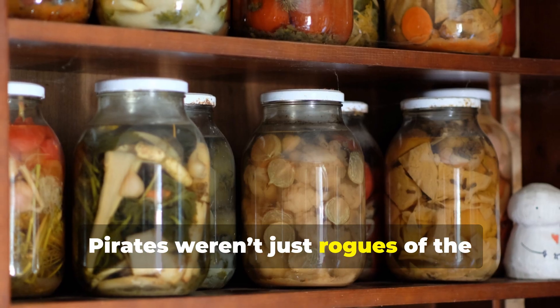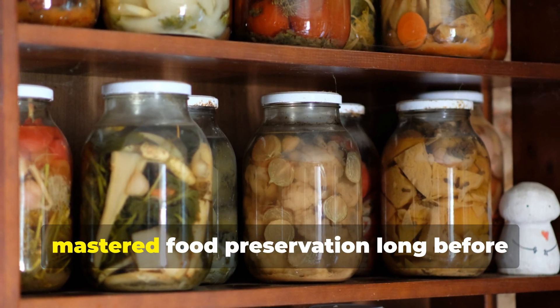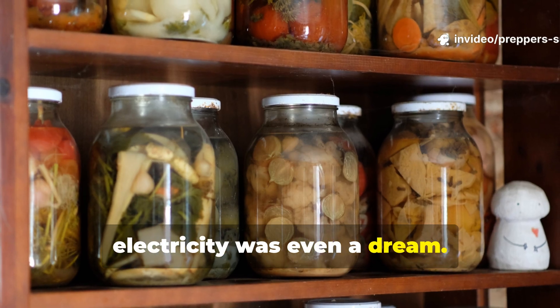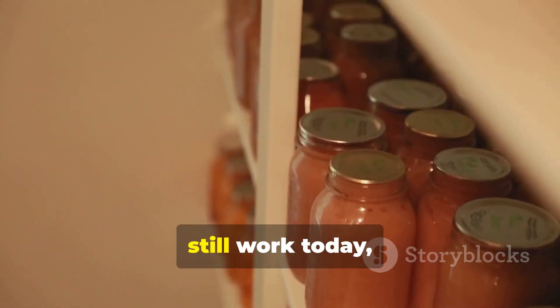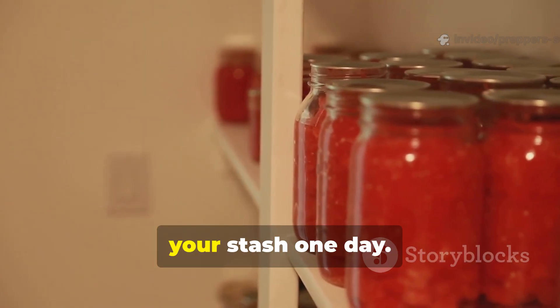Pirates weren't just rogues of the sea. They were resourceful survivalists who mastered food preservation long before electricity was even a dream. If you're into prepping or just fascinated by ancient life hacks that still work today, hit that subscribe button, because what you're about to learn could literally save your stash one day.